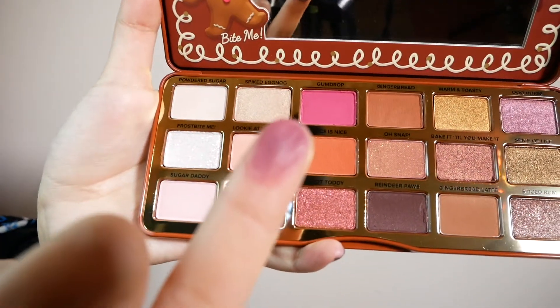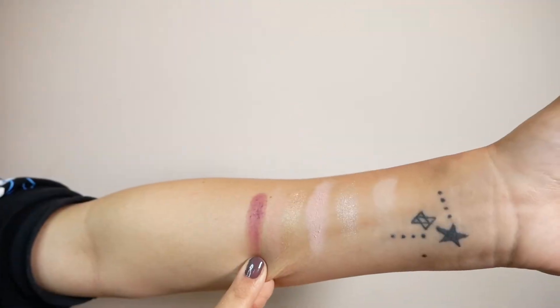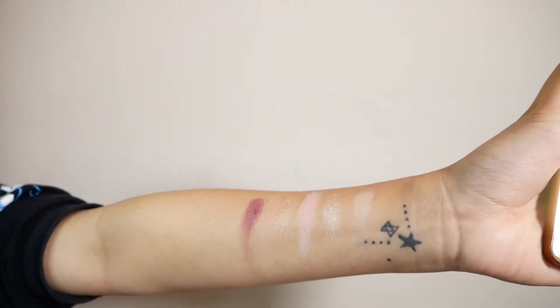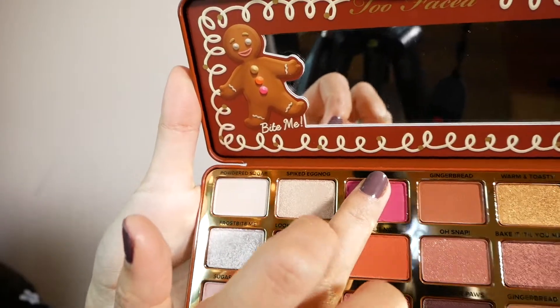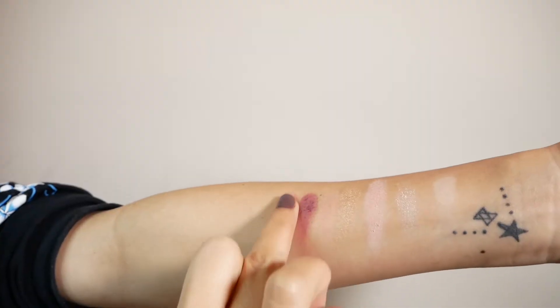Gumdrop is a matte hot pink — it is gorgeous as well. It's kind of similar to the Bonbons palette pink.